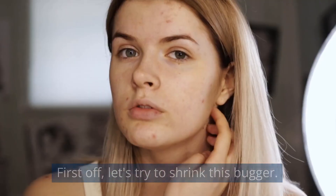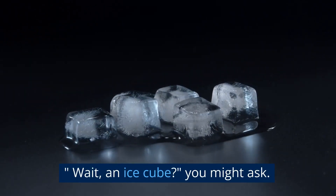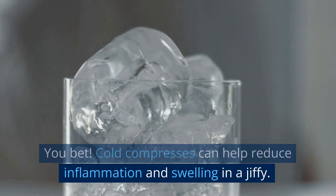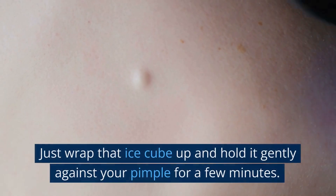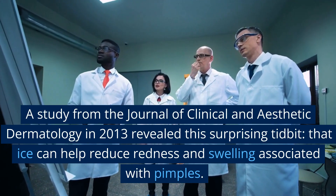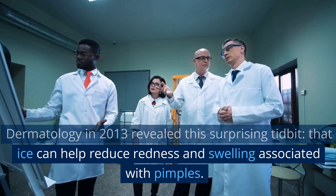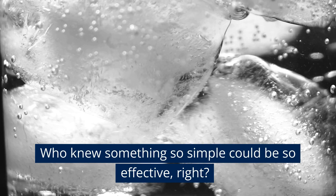First off, let's try to shrink this bugger. Here's where a good old ice cube comes into play. An ice cube? You might ask. You bet. Cold compresses can help reduce inflammation and swelling in a jiffy. All you need is an ice cube and a piece of clean cloth — just wrap that ice cube up and hold it gently against your pimple for a few minutes. A study from the Journal of Clinical and Aesthetic Dermatology in 2013 revealed that ice can help reduce redness and swelling associated with pimples. Who knew something so simple could be so effective, right?